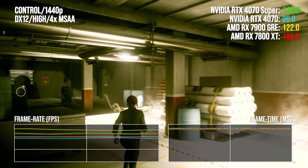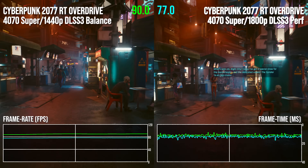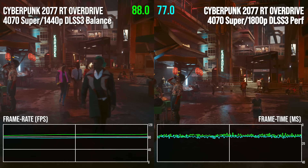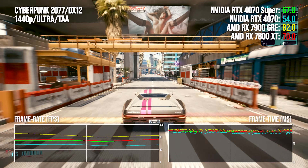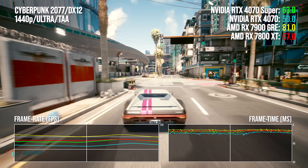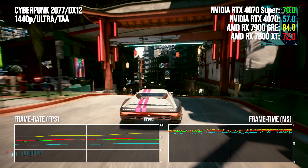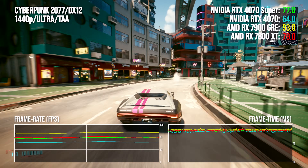The 7900 GRE and 4070 Super are both excellent, but it does look a little like an upsell. It's almost a shame to play Cyberpunk without upscaling and ray tracing at this class of hardware, given how transformative those technologies can be — especially with frame generation and path tracing on RTX 40 series offering something genuinely new. But sticking to rasterization levels the playing field for AMD. The 7900 GRE is 27% faster than the 4070 Super and upwards of 40% faster than the vanilla 4070. The GRE costs 10% more than the 7800 XT, for which you get 20% more performance.